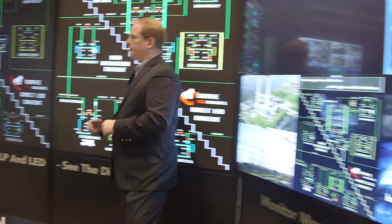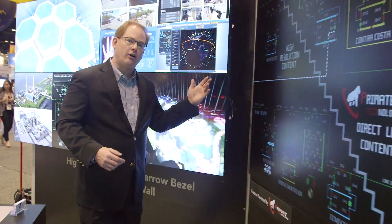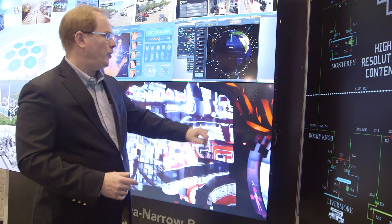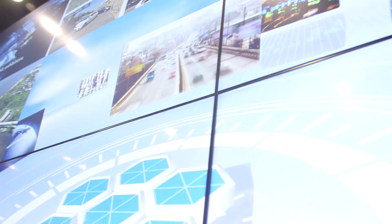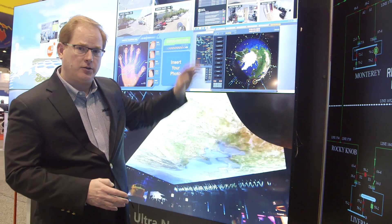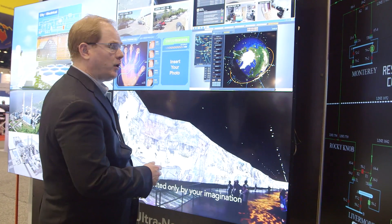On this side of the booth we have our ultra narrow bezel offering. This is an LCD display technology which has a very small bezel gap in between it. Today we're at 3.5 millimeters, and we're going to be at 1.8 millimeters in this particular product. We have the ability to stack this as high as we want as well as as wide as we want.